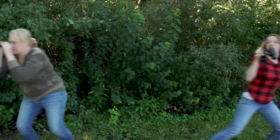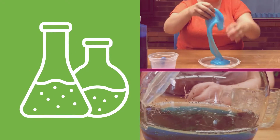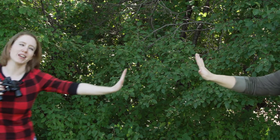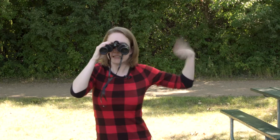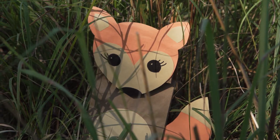I'll go this way. Okay, I'll head over here. Amy! Come here! What did you find? Come look at this — it's right over there. I see it! Is that a fox? I think so. Should we get a little bit closer? Yeah, let's check it out. We've got to be careful — not too close.